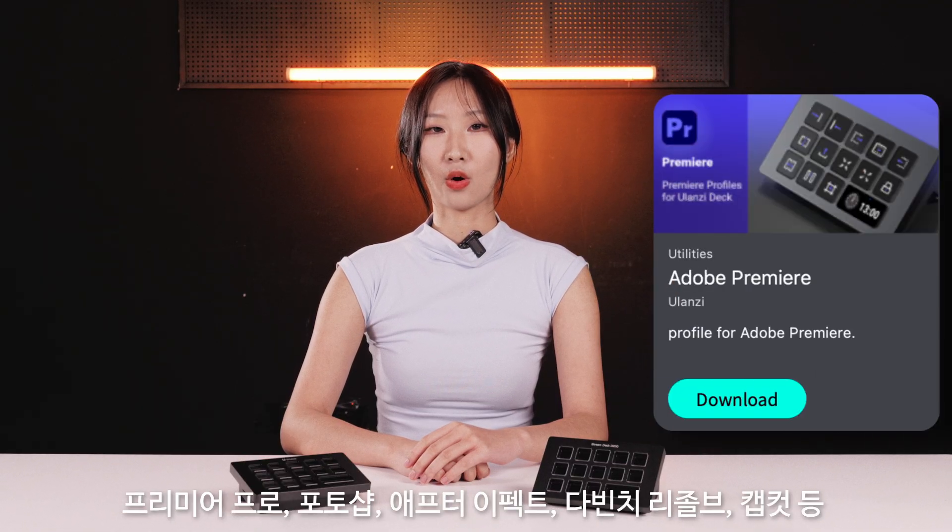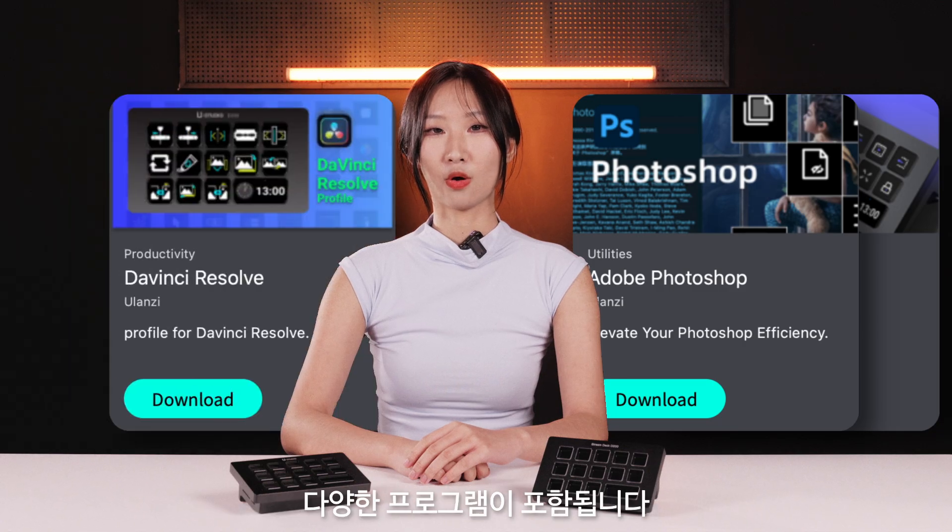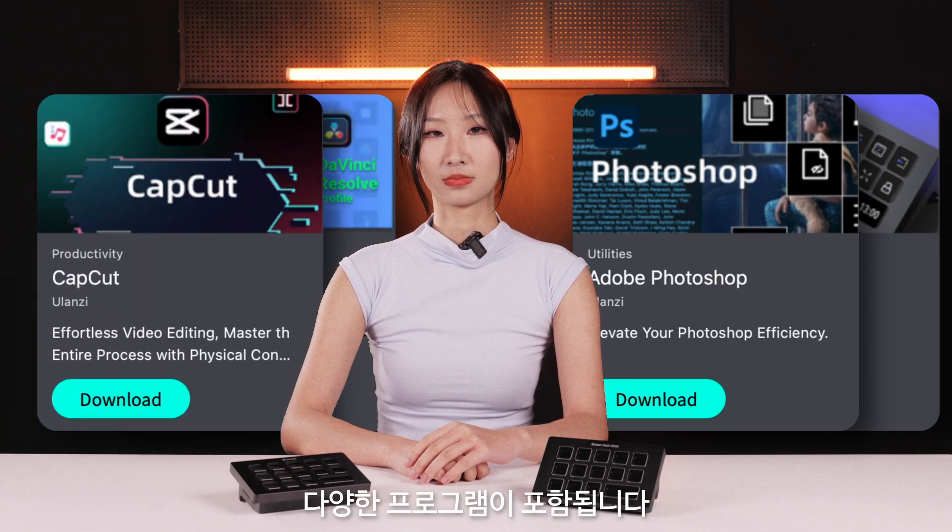It supports all major editing and design software, including Premiere Pro, Photoshop, DaVinci Resolve, CapCut, and more. Wulanzi.